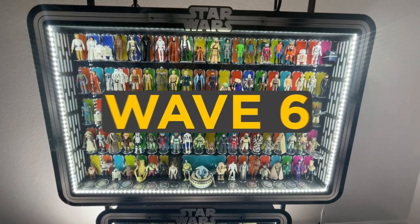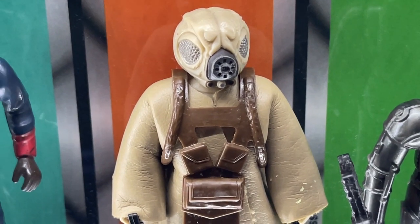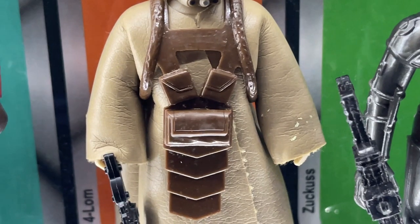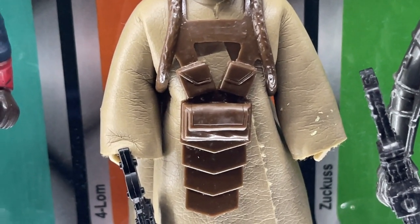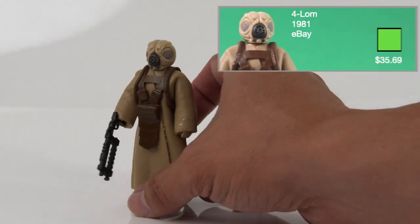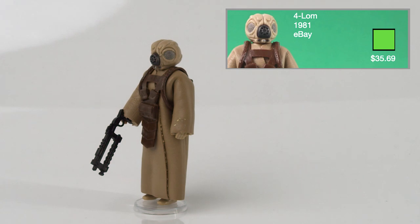Wave 6 is the final wave. 4-LOM was released in 1982 on the 48B card backs and comes with three accessories: chest armor, a soft goods cloak, and the black 4-LOM rifle. I got this from eBay for $35.69.